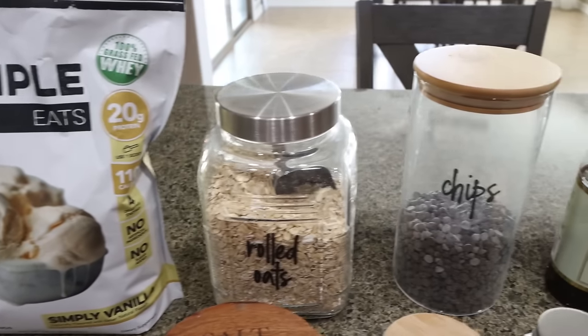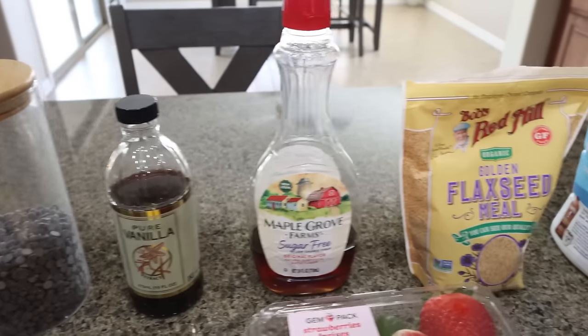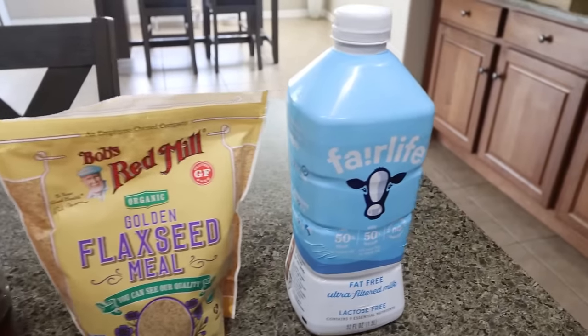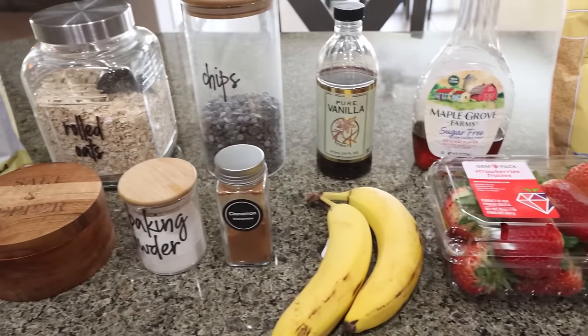You're also going to need rolled oats, no-sugar-added chocolate chips — I have a mix of Lily's and Lakanto — vanilla extract, sugar-free maple syrup, ground flaxseed, milk of your choice. I'm using Fairlife just for the protein, fresh strawberries, bananas, cinnamon, baking powder, and some salt.